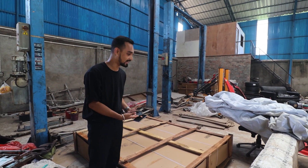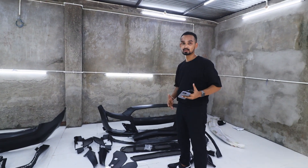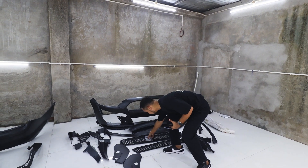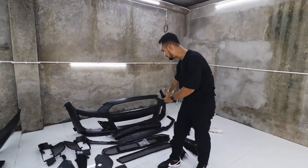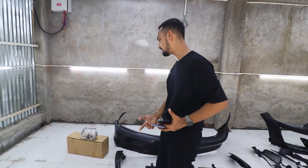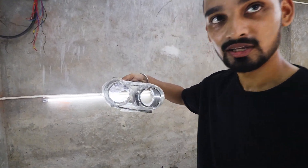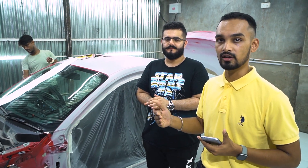I am going to show you which parts are going to be changed in the car. And here is the rear bumper. Let me explain to you what is going to be done in the car.